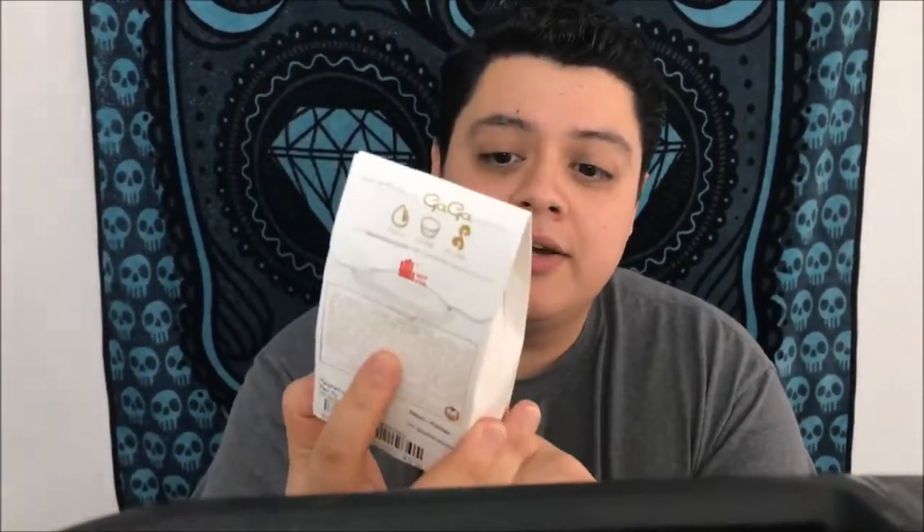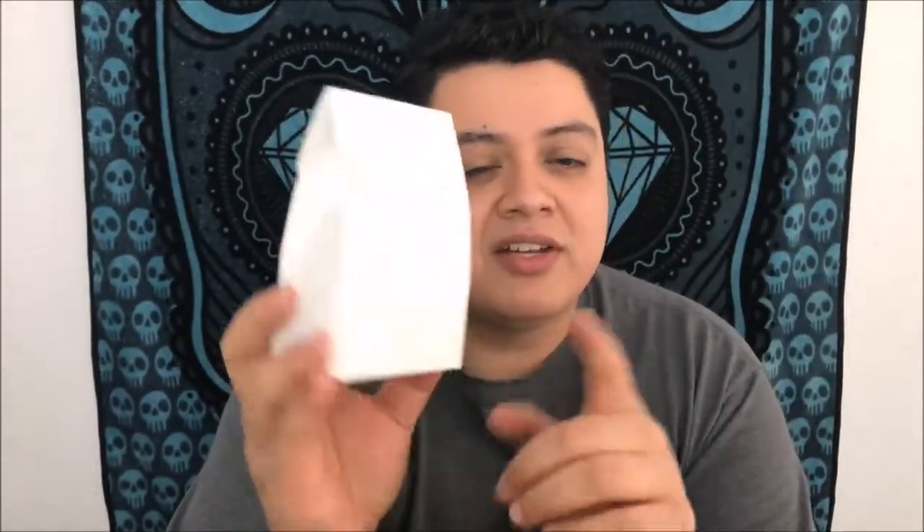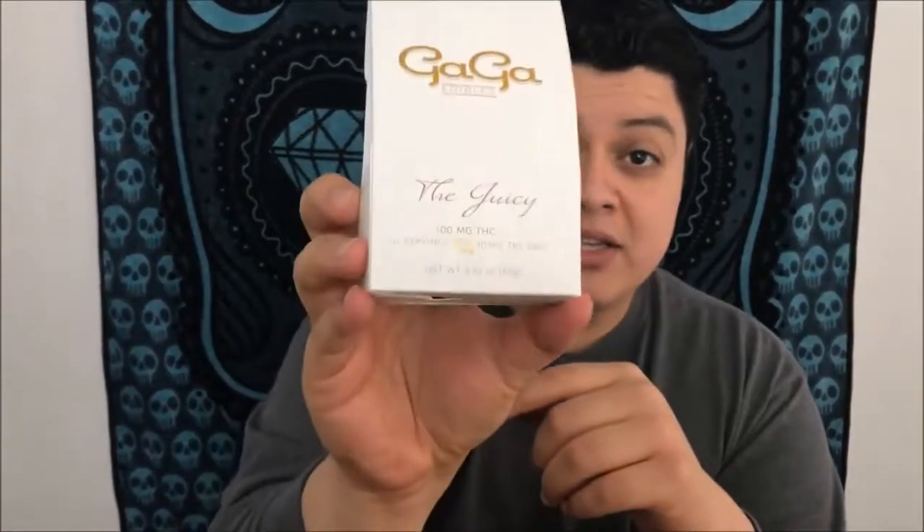Hey guys, what's up — this is Recreational 420, and today we're gonna check out Gaga Edibles: The Juicy. This is a package of 10 pieces, each one is 10 milligrams, so you get 100 milligrams per package.